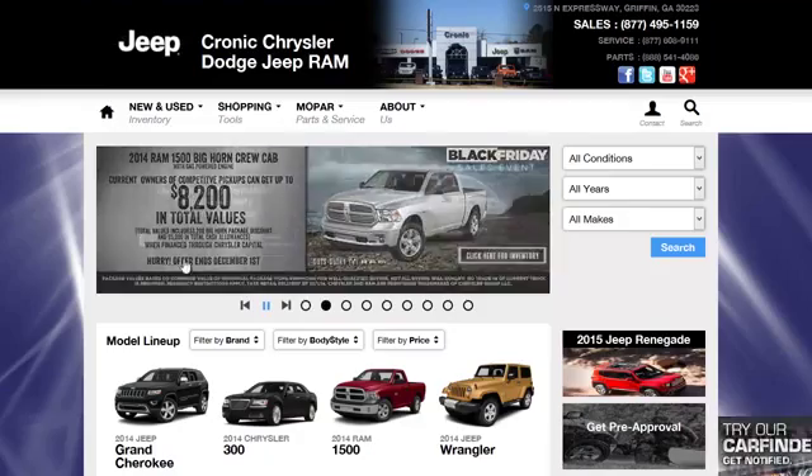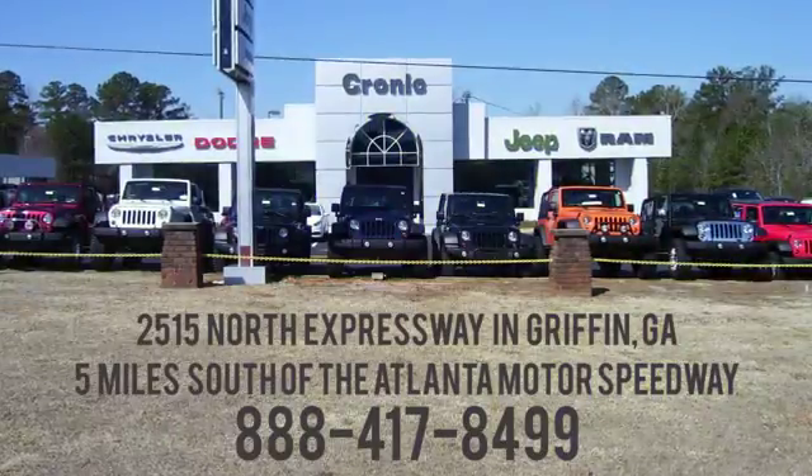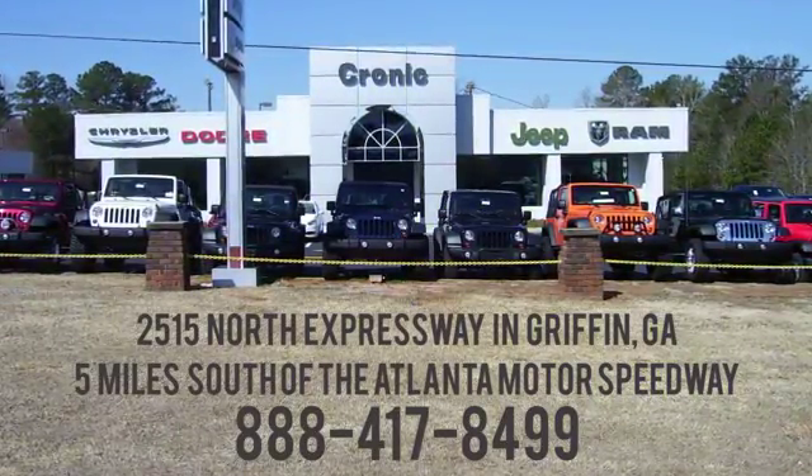Call, click, or stop in to Chronic Chrysler Dodge Jeep Ram today. We are conveniently located at 2515 North Expressway in Griffin, Georgia, 5 miles south of the Atlanta Motor Speedway.